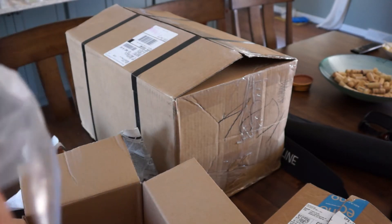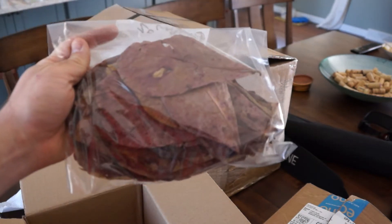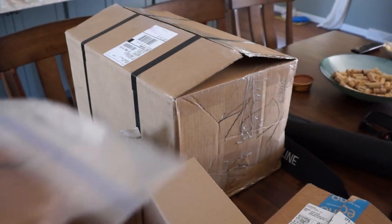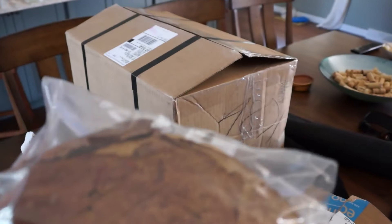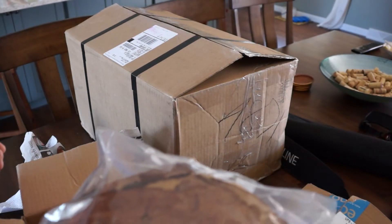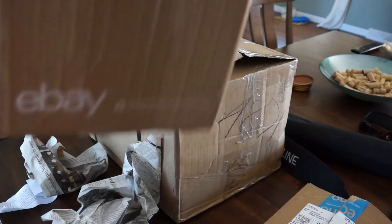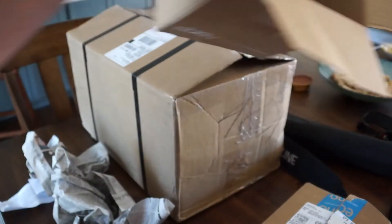I ordered some leaves for my Epistogramma project. These are Indian almond leaves — I forgot the name for a second. They came in a pretty big box, but that kept them from getting too crushed up.